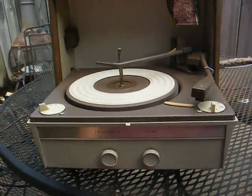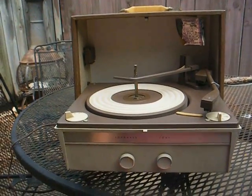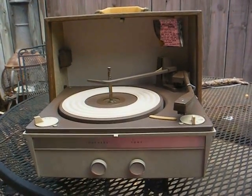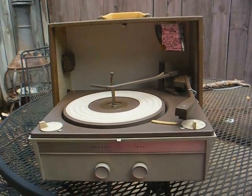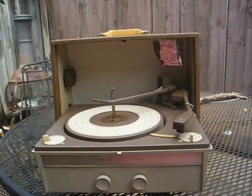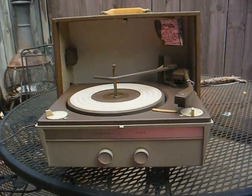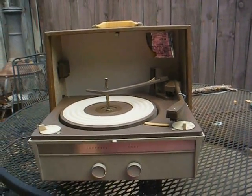Back around 1996 I went to an estate sale — a living estate sale. An elderly lady was preparing to move to an assisted living facility and selling off her stuff. Towards the end of the day I noticed a little record player and a stack of 45 RPM records by the back door. I asked her what she wanted for it. She said it doesn't work, so how does $3 sound and I'll throw in the records. I said okay, brought it home, repaired it, and gave it away or sold it.